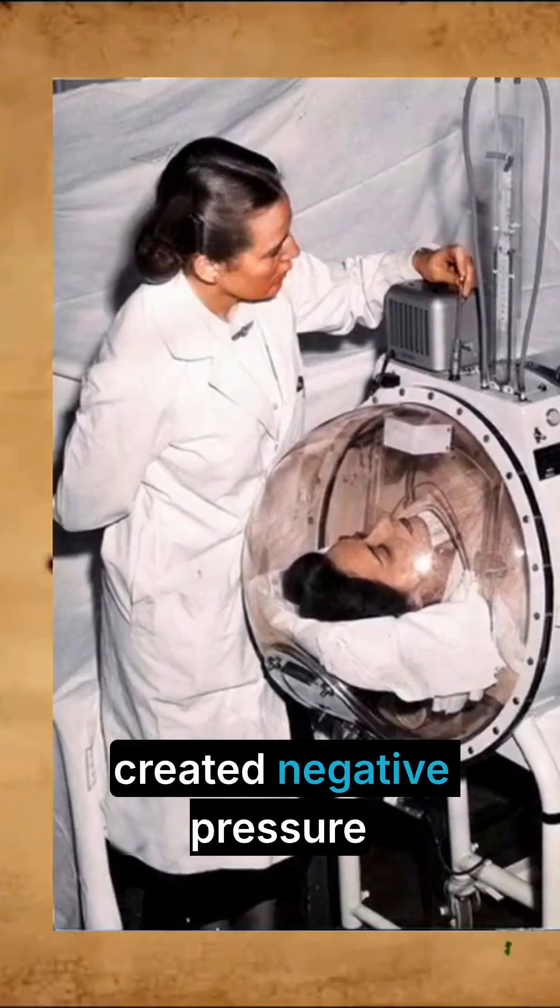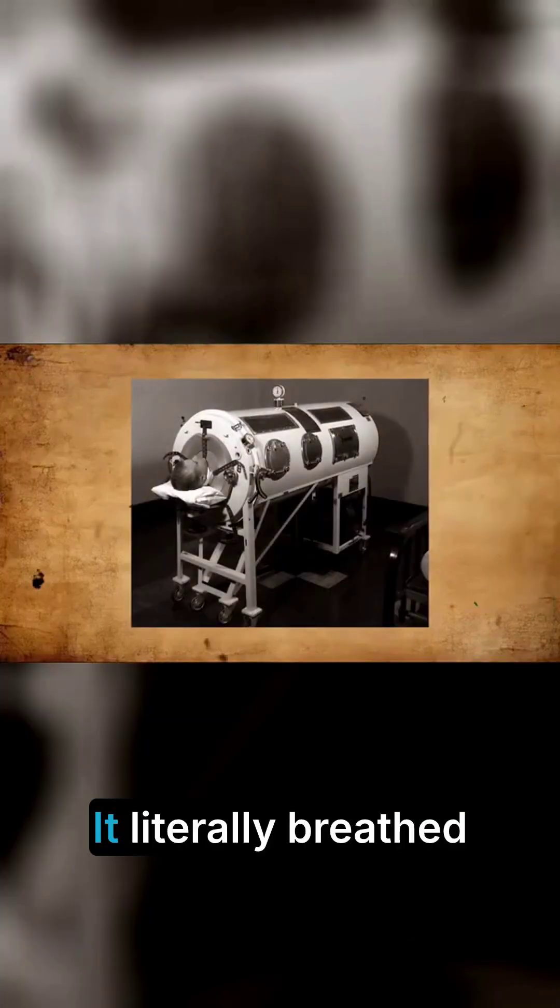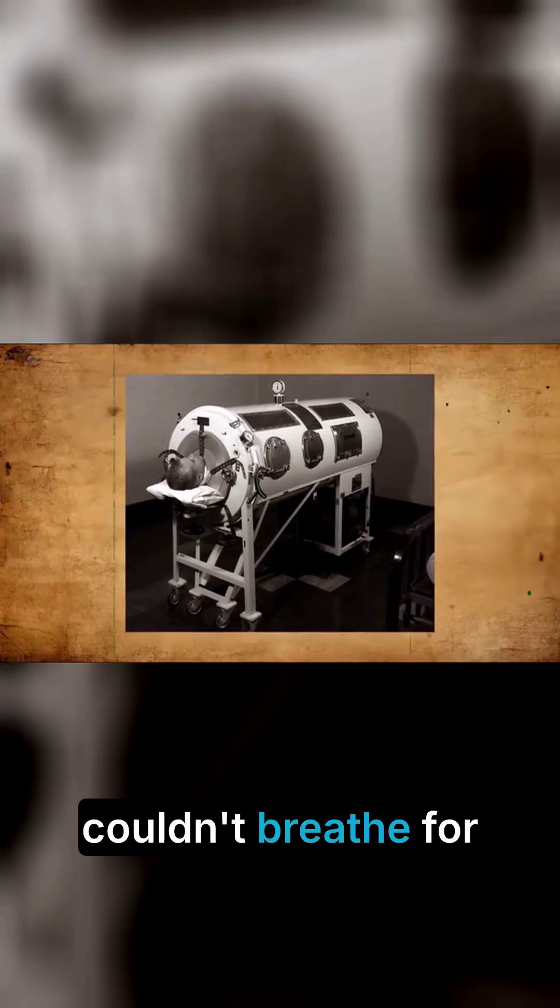The iron lung created negative pressure around the chest, forcing lungs to expand and contract. It literally breathed for people who couldn't breathe for themselves.